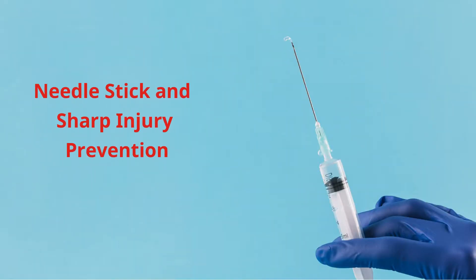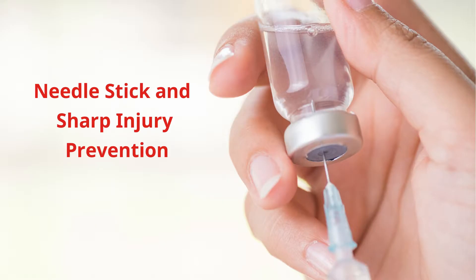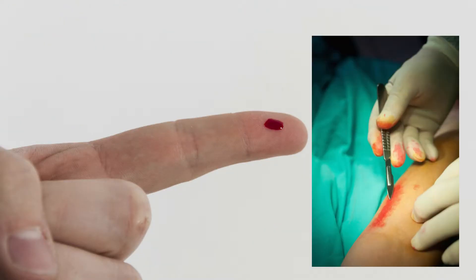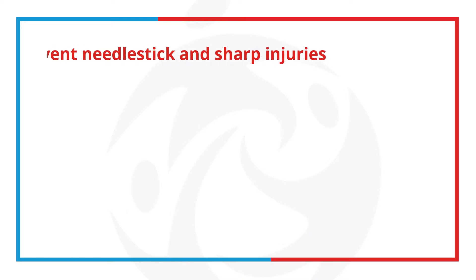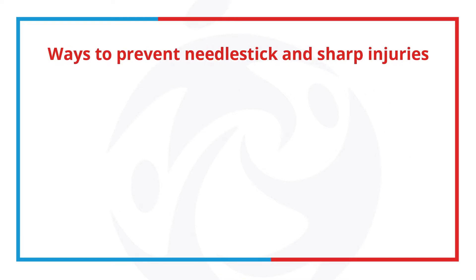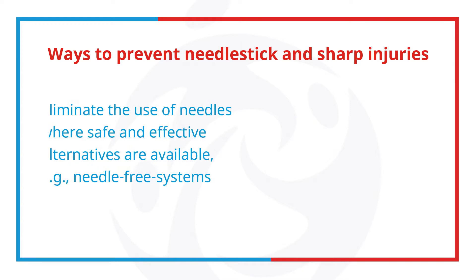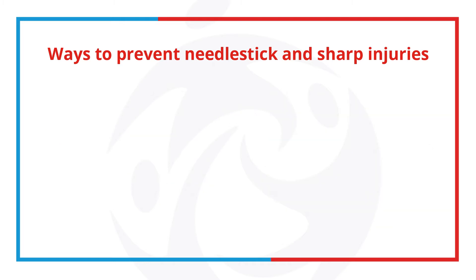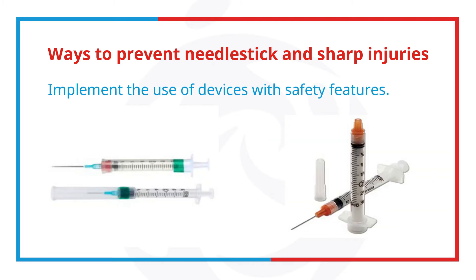Needlestick and sharp injury prevention is of higher priority in healthcare settings. That's why employers of healthcare professionals should implement the use of improved controls to reduce needlestick injuries. These are some of the things we can do to prevent this type of injury: eliminate the use of needles where safe and effective alternatives are available, such as needle-free systems, and implement the use of devices with safety features such as these.